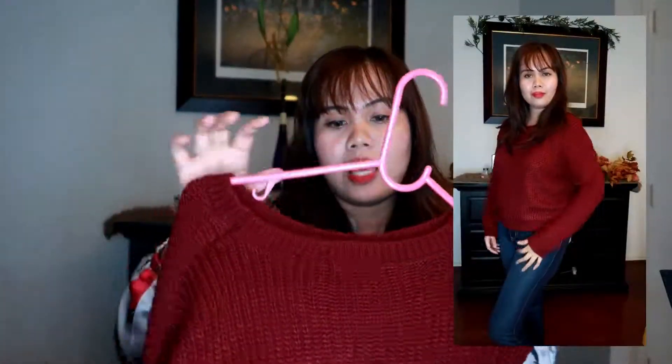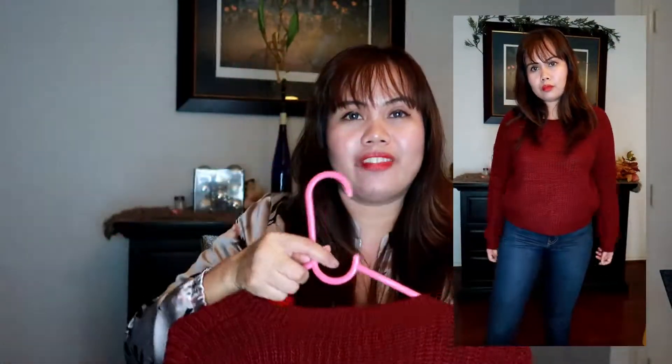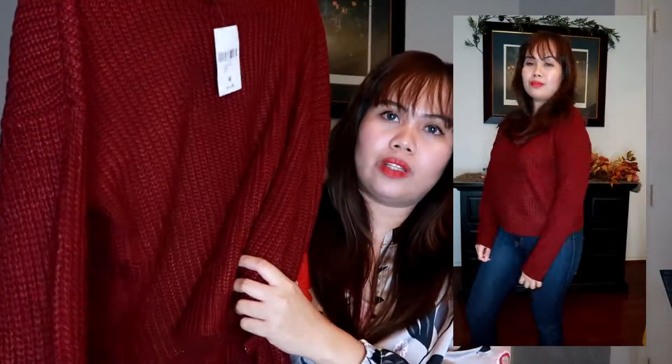The next item is a sweater as well, and I got this at Forever 21 for only $15. This sweater is so warm — it's not too thick but just enough to keep you warm. The color is just so perfect for fall; it's a semi-cropped sweater which I love to pair with high-waisted jeans or a skirt.